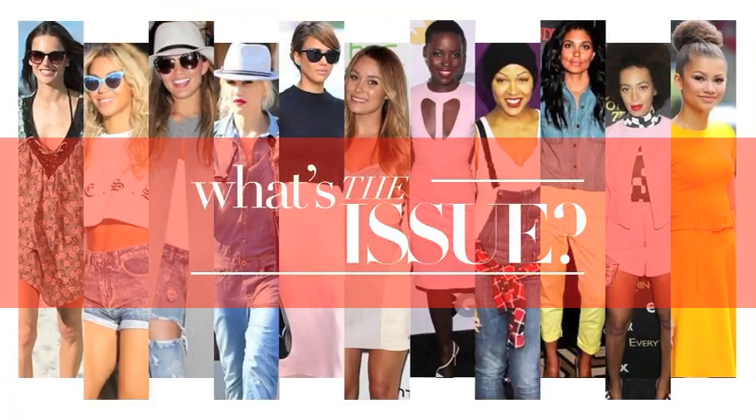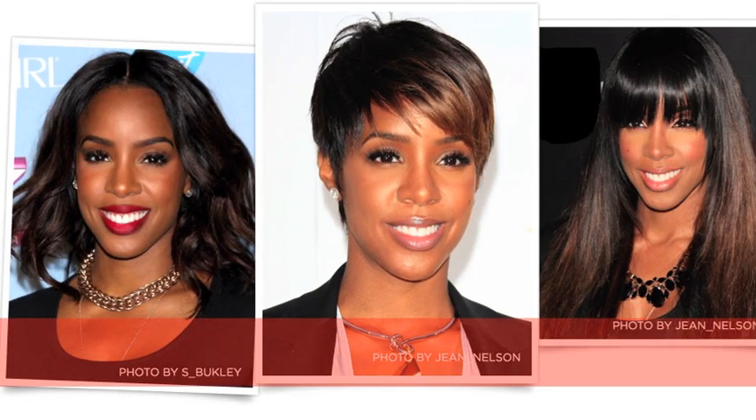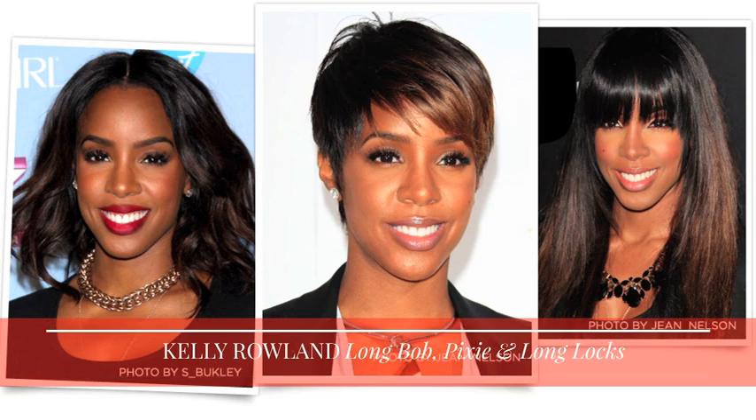Hi guys, this is Gregory and welcome to another edition of Hugh Knewit Unboxed. Haven't you ever wondered how new mom Kelly Rowland goes from wearing shoulder grazing lobs to her pixie cuts to even long luscious locks without damaging her hair, or at least seemingly so? Clearly it's with wigs.